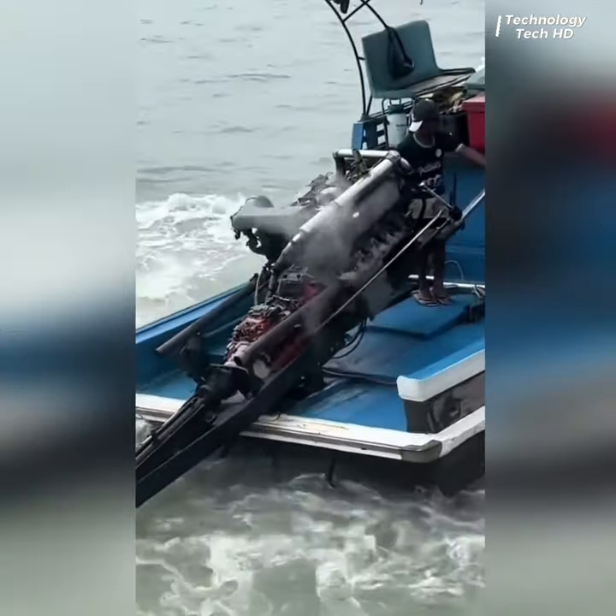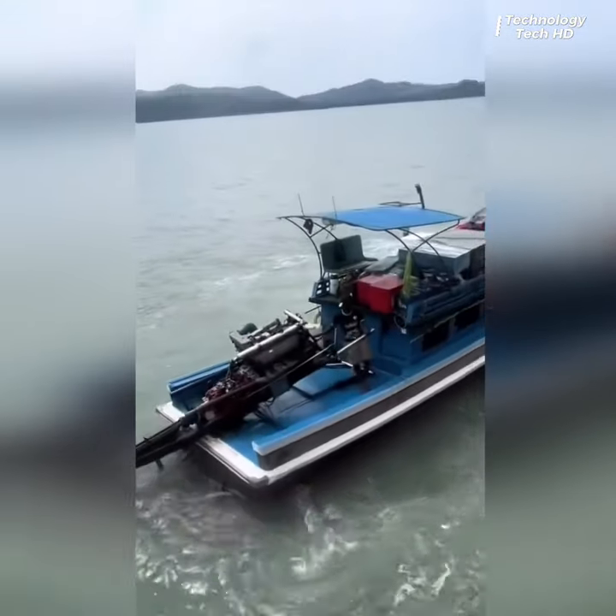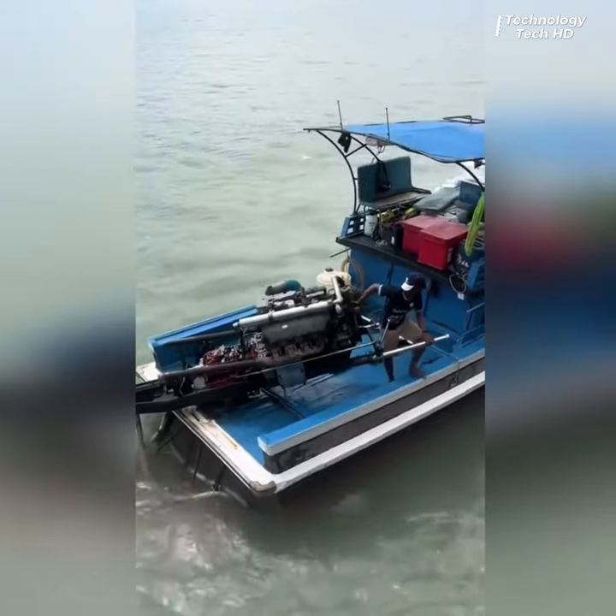This V8 unleashes a symphony of controlled explosions, channeling an extraordinary amount of torque to propel even the most substantial vessels effortlessly.